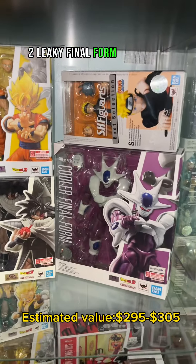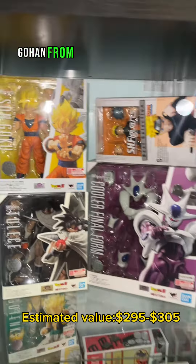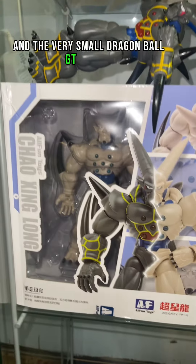We of course have the movie section, which has some of my favorite figures — two Licky Final Form Cooler, Super Saiyan 2 Gohan from the Bardock movie. The Boo Saga — I don't have much for it, but that's going to change very soon.